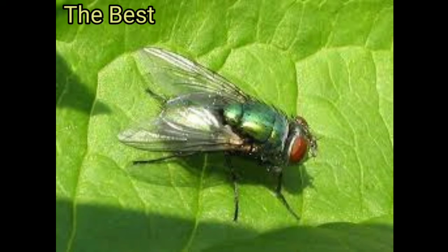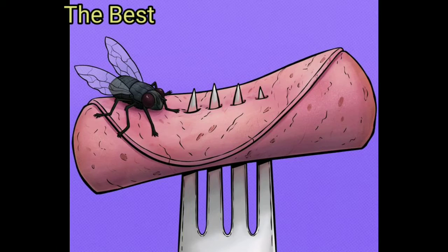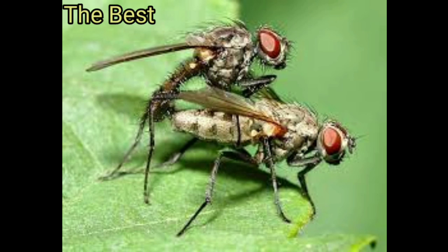Four: flies can carry more than 60 diseases. A house fly can transmit at least 65 different diseases to humans, as they crawl through garbage and food. This includes dysentery, diarrhea, cholera, and even leprosy. Not only can humans suffer — flies can infect other animals as well, such as chickens or pigs.